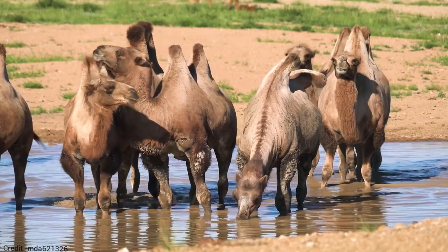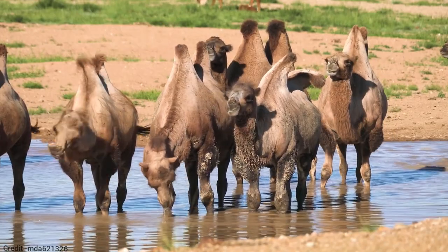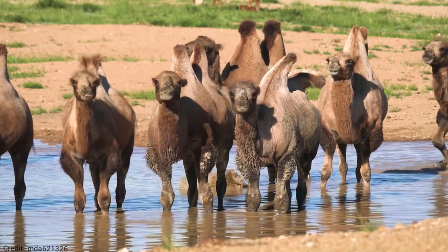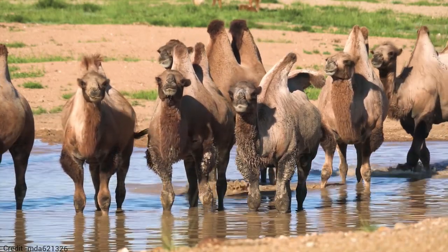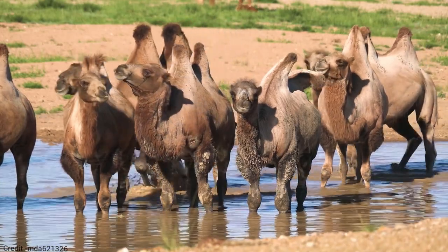Bactrian camels are very social animals, and they live in herds of up to 100 individuals. They are herbivores, and their diet consists mainly of grasses, shrubs, and leaves.